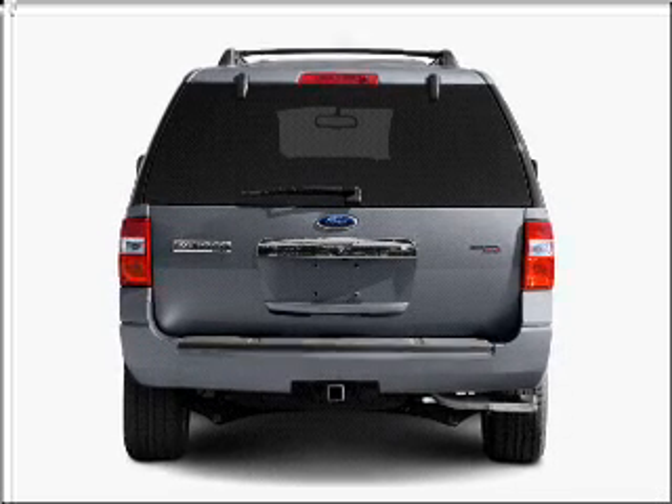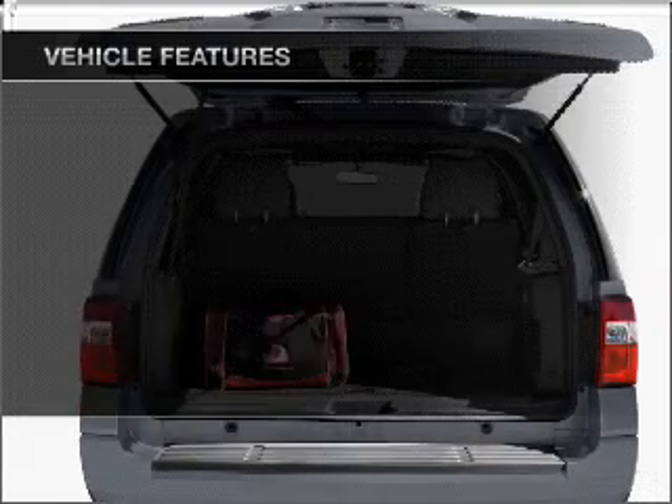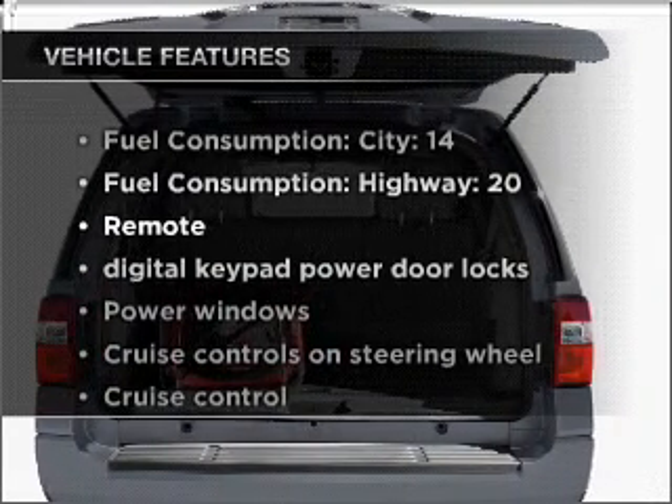Brake safely with the anti lock braking system. Heated seats comfort you on cold winter days. Plus enjoy these notable features that are included in this ride.